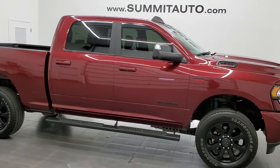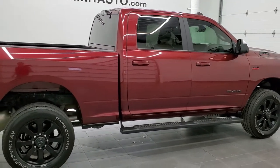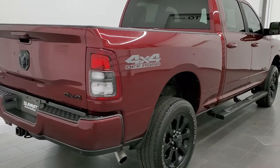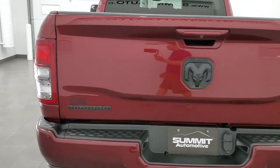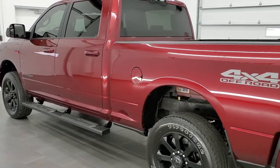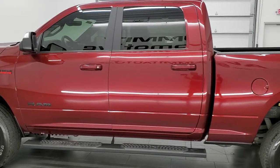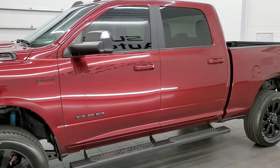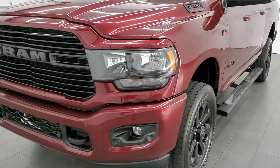This 2019 Ram 2500 Crew Cab Short Box Bighorn Knight Edition is stock number 12170Z. We are here at Summit Automotive in Fond du Lac, Wisconsin, your new and used heavy duty truck and Ram headquarters. This truck has the 6.4 liter V8 Hemi engine and has been fully safetied and inspected by our service shop with a fresh oil and filter change. All the fluids have been checked and topped off and this truck is 100% ready to go.